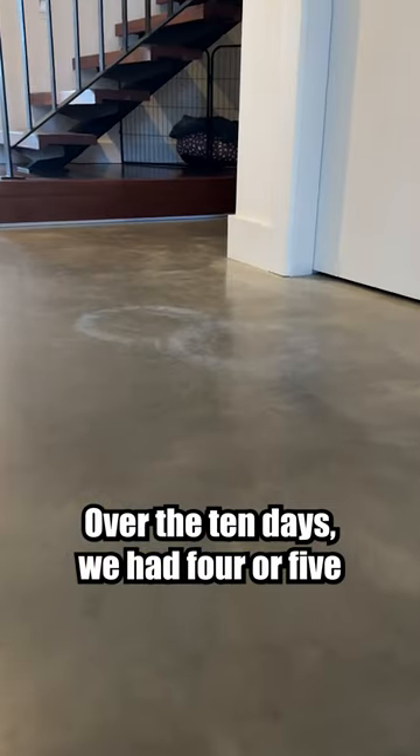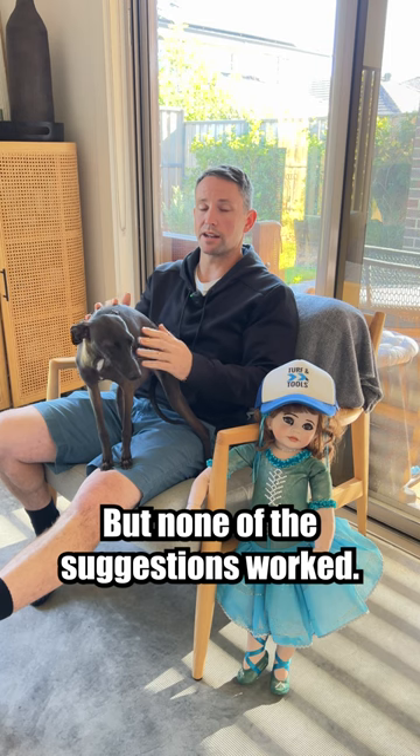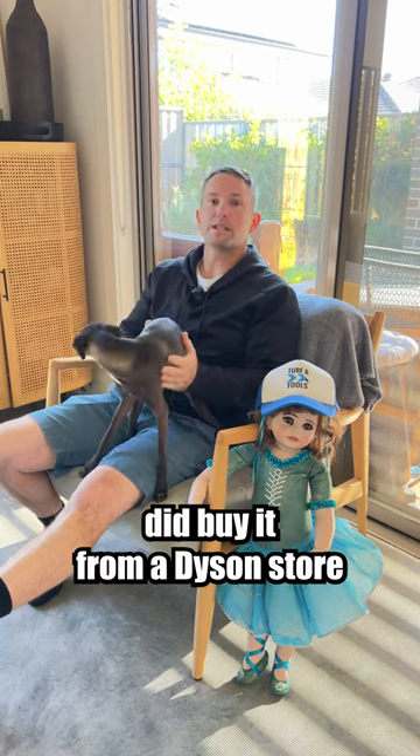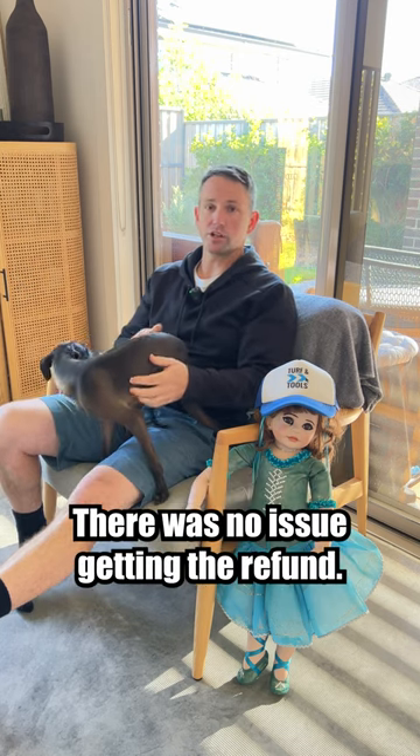Over the 10 days, we had four or five phone calls to customer service, and they were very helpful, but none of the suggestions worked. So unfortunately I did return it for a full refund. I did buy it from a Dyson store and they were very helpful with the refund — there was no issue getting the refund.